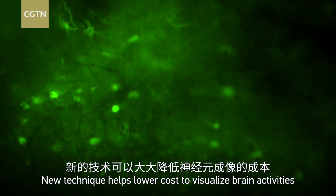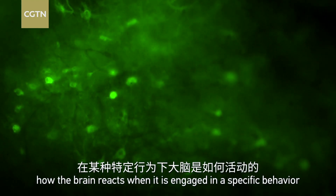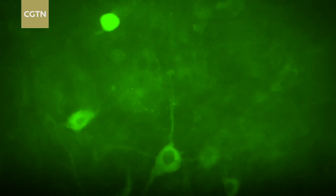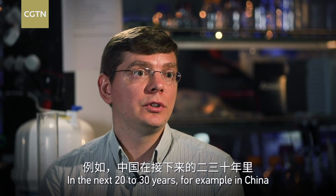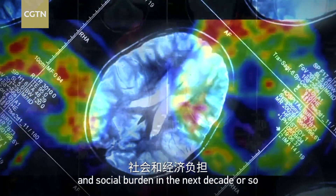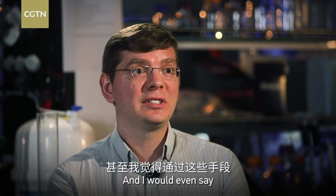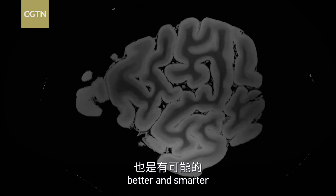This new technique helps lower the costs of visualizing brain activity, allowing scientists to understand how the brain reacts when engaged in a specific behavior. In the next 20 to 30 years, brain-related diseases will be a major economic and social burden. Can we understand every single brain disorder to the point where we can treat it and fix it? And can we even augment the brain — make our brain perform better and smarter?